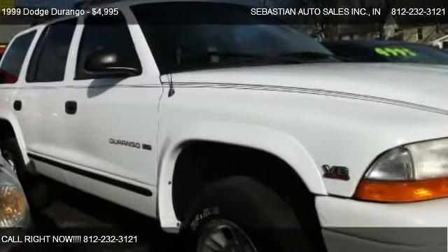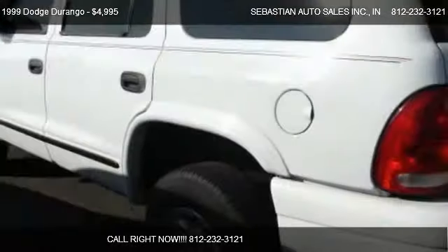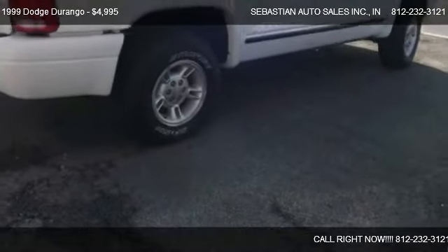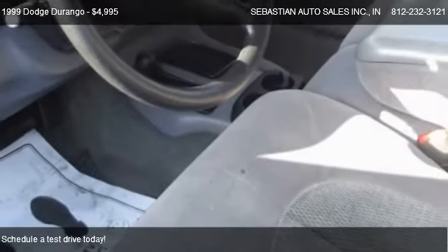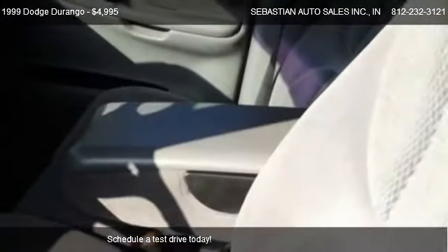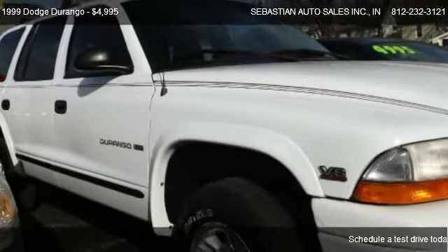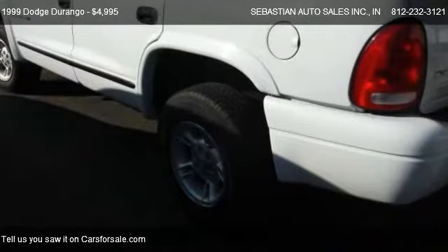This 1999 Dodge Durango is offered by Sabat & Auto Sales Inc., priced at $4,995. This Durango is ready to sell and has just over 107,158 miles.